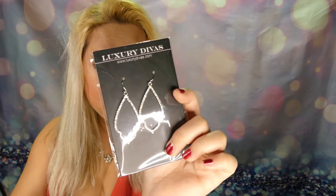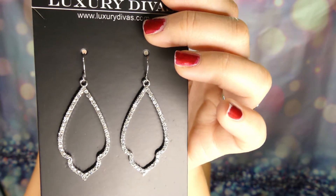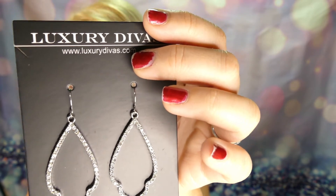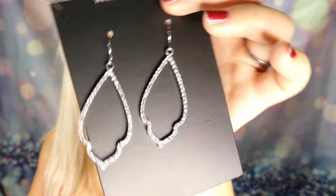Next we got the earrings, retail value $20. These statement earrings are enriched by delicate layers of clear rhinestones framing an open marquise shape. These will surely be the perfect accessory for your night out or special occasion. Trying them on — I like the same earrings. Not too big, I like how dangly they are. Very nice. Good job, Luxury Diva! Am I a luxury diva now?